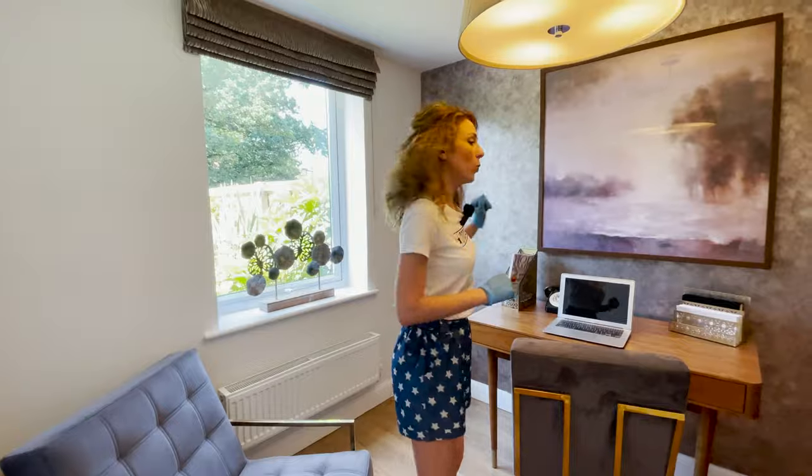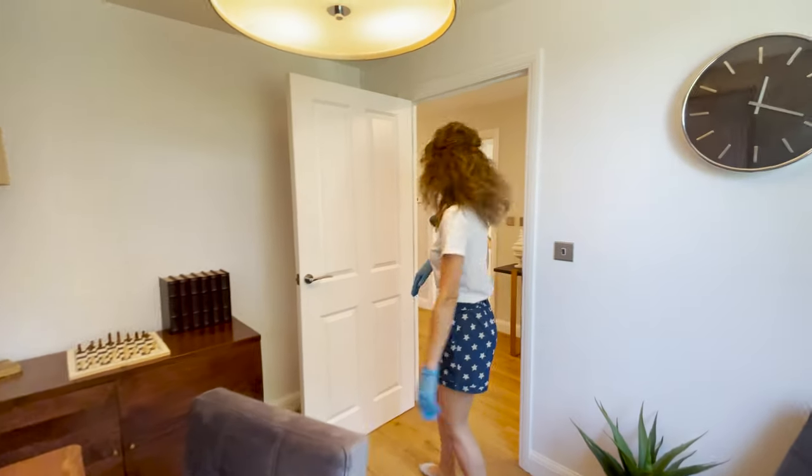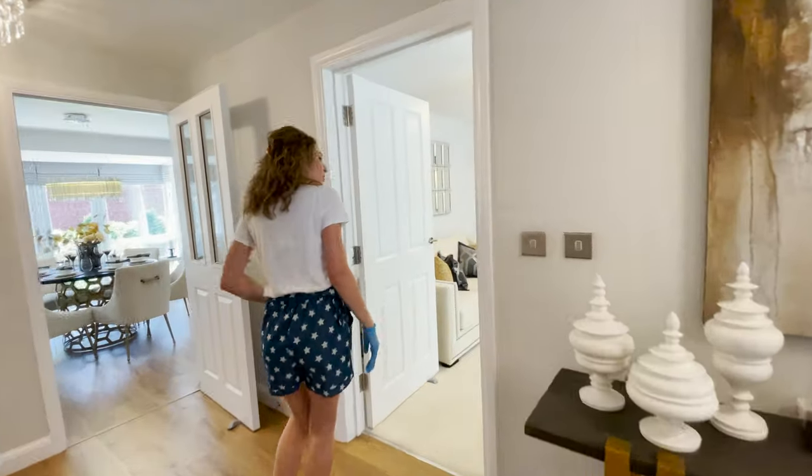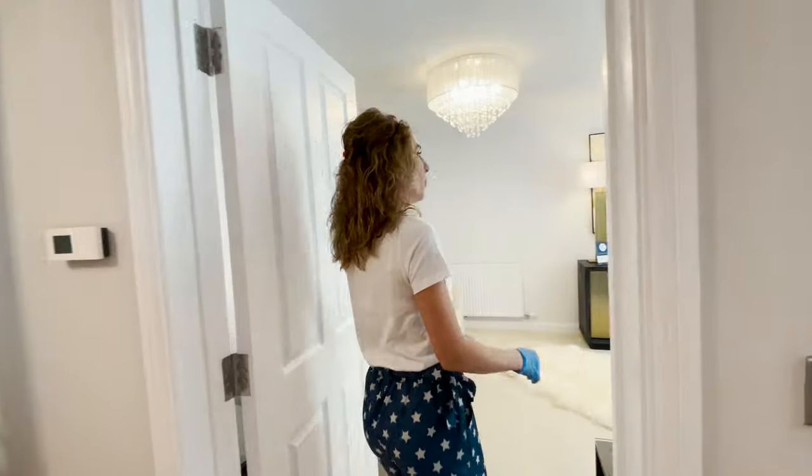It's a large window, it's a good space — you can work from home. Then let's check the lounge.